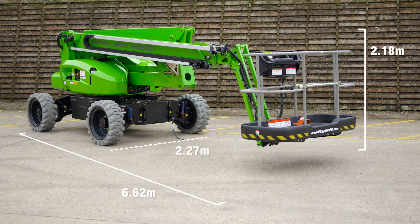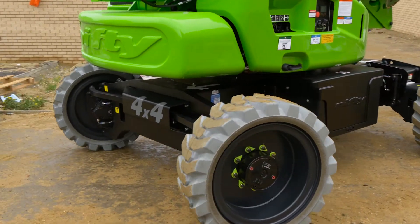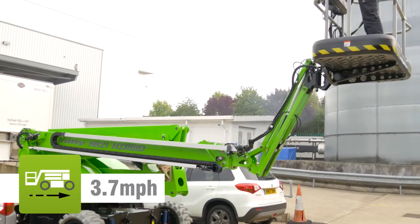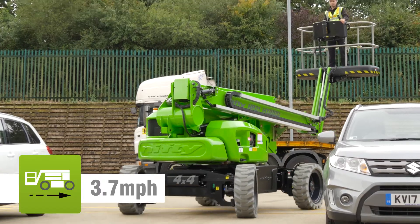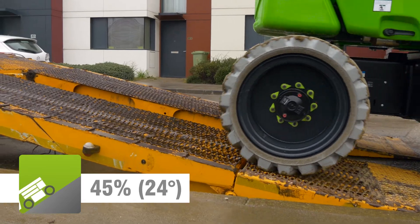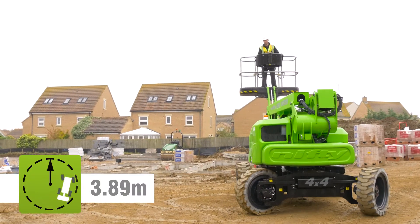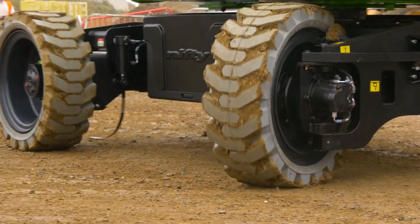The HR21 4x4's compact dimensions make it ideal for working in a wide range of environments. Driven from the cage, it can be moved quickly from one location to the next. Powerful four-wheel drive motors provide grip and gradeability, which together with a compact turning circle make manoeuvring easy, even on slopes or uneven surfaces.